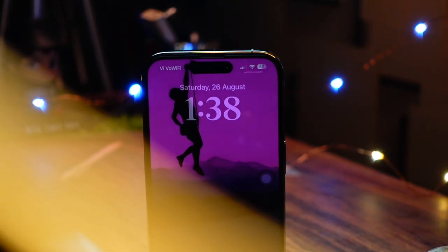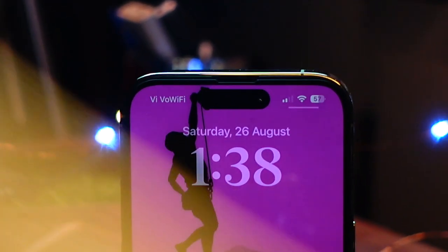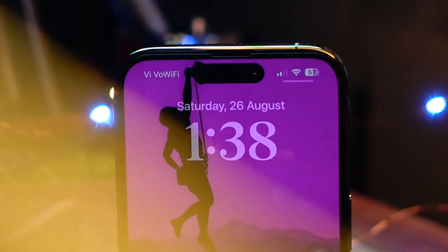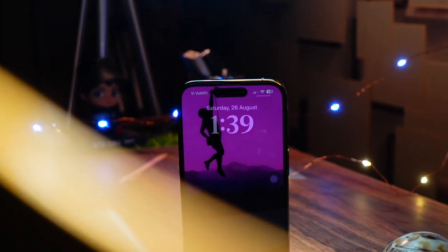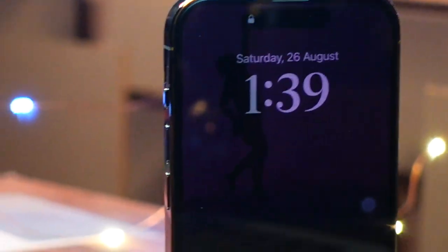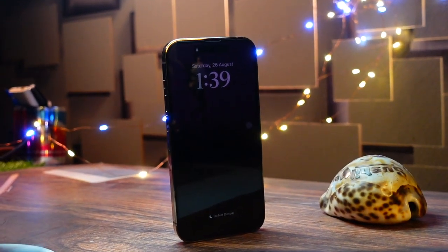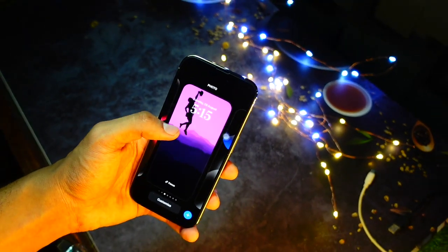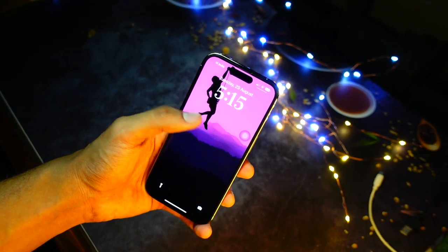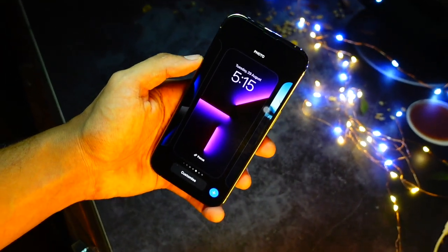There are a lot of bugs on iOS 18 — I've been encountering a ton of them, like a new bug every other day. Most bugs from beta 3 were fixed in the re-release, but some remain: Wi-Fi keeps getting disconnected, the control center bugs out whenever I try to customize it, and there are a lot of random re-springs — the phone even restarts during calls. Apple should really fix these in iOS 18 beta 4.